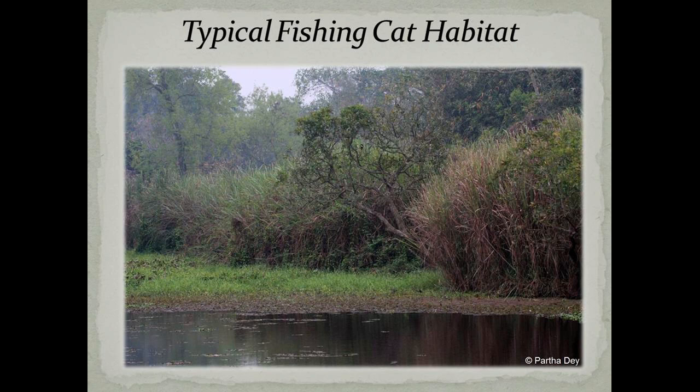In India, fishing cats are majorly found along the Ganga, Yamuna and Brahmaputra floodplains, the Sundarbans delta, and other smaller coastal wetlands. In general, fishing cats majorly inhabit floodplains and deltas where emergent plant forms and mangrove communities are the predominant vegetation. This is a typical fishing cat habitat.